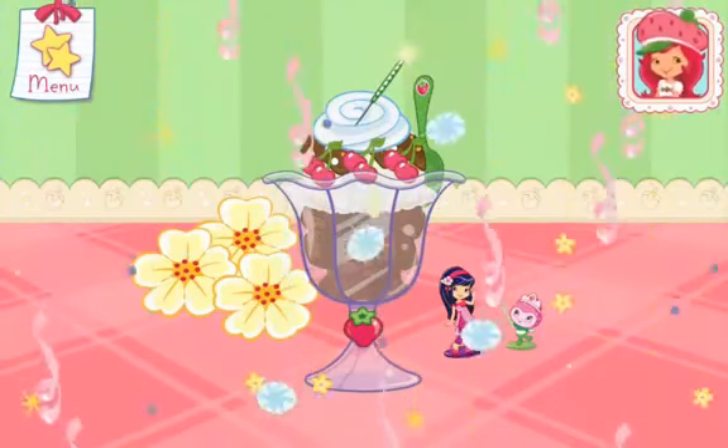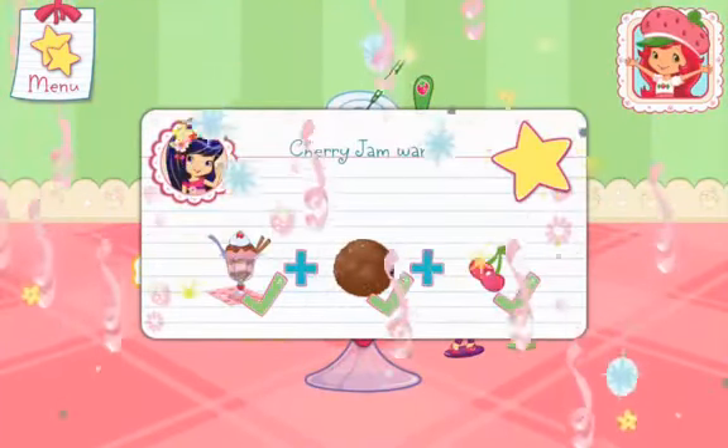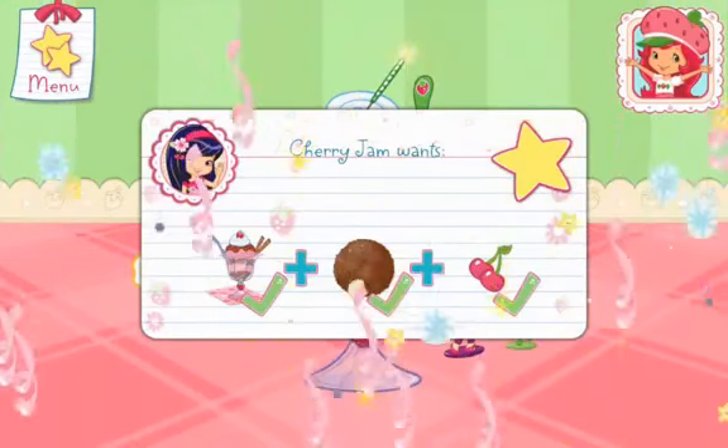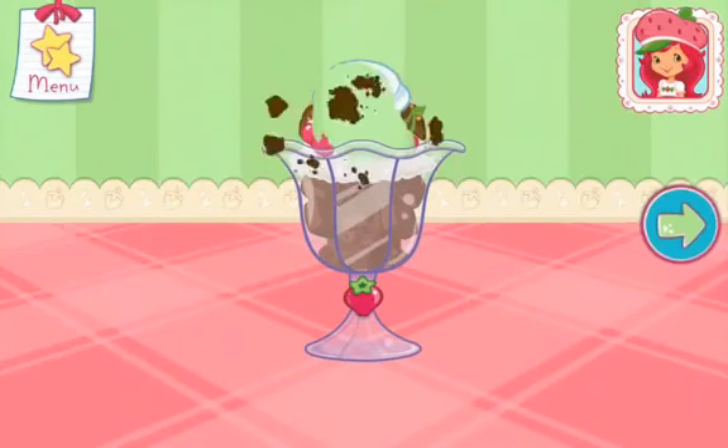Great job! Rock and roll! Cherry jam will love this! That looks very delicious!